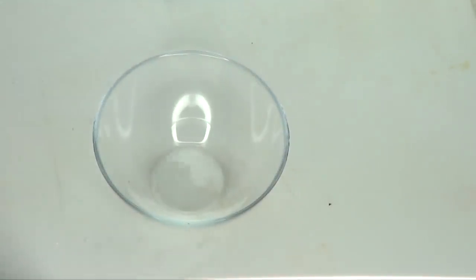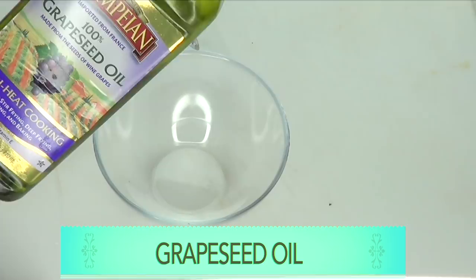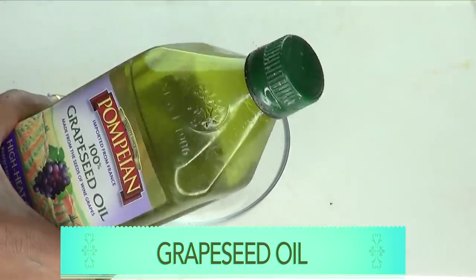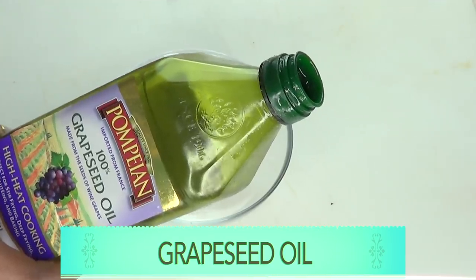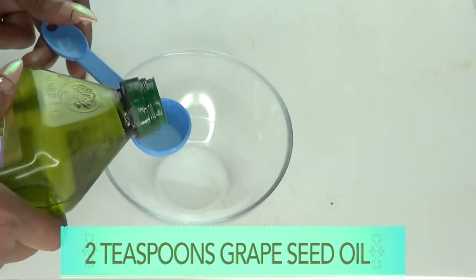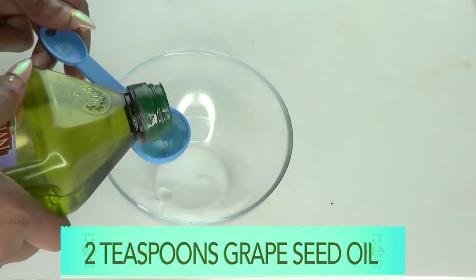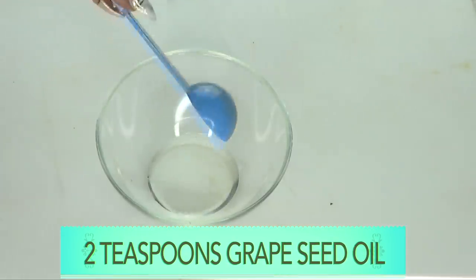So if you're interested in today's awesome facial oil, continue watching. To make our facial oil, I'm going to be using grapeseed oil, which is a light oil, as a carrier oil. The grapeseed oil contains vitamin E, which is great for the skin. If you do not have grapeseed oil, use an oil that has a lot of vitamin E — I will list a few oils in the description box below. I'm going to be using two teaspoons, which is 10ml, of the grapeseed oil.